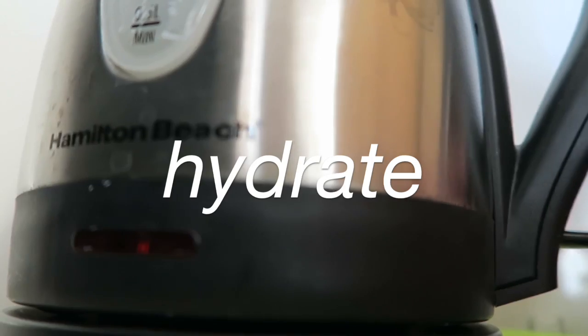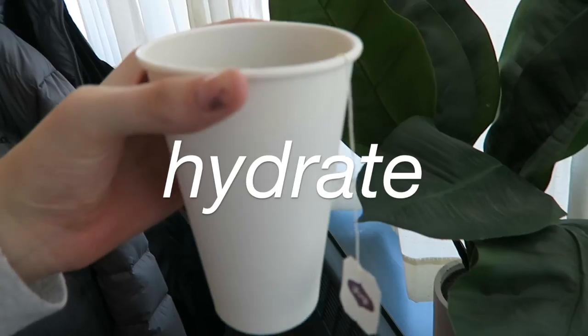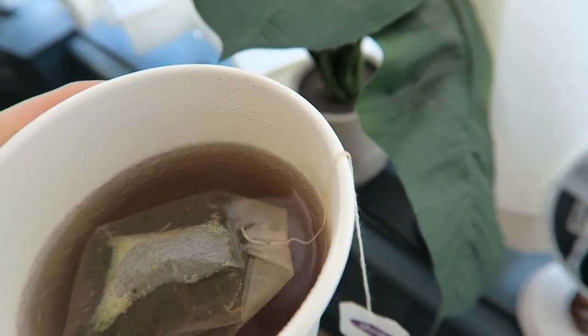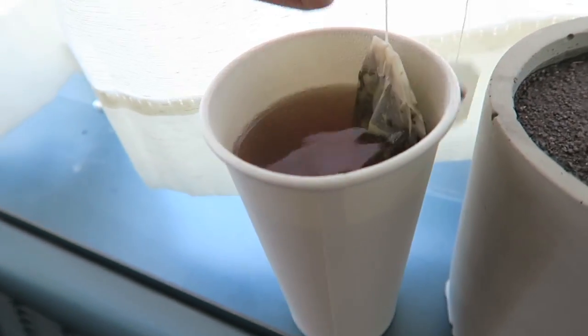My next tip is to hydrate. My favorite way to do this is with tea, and you probably know that if you've watched my videos for a while. I'm obsessed with green tea and mint tea — they also have other benefits beyond just hydrating you, and they taste amazing in my opinion.